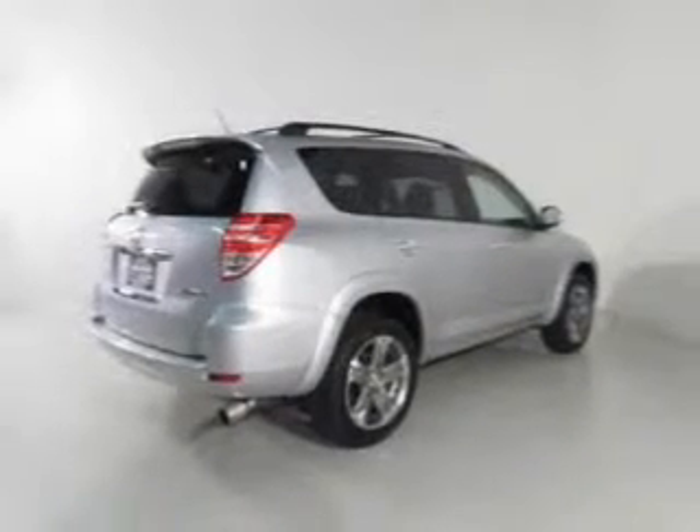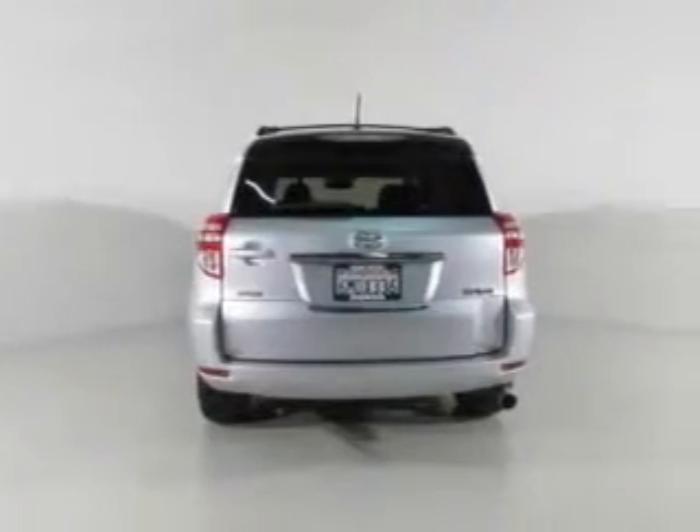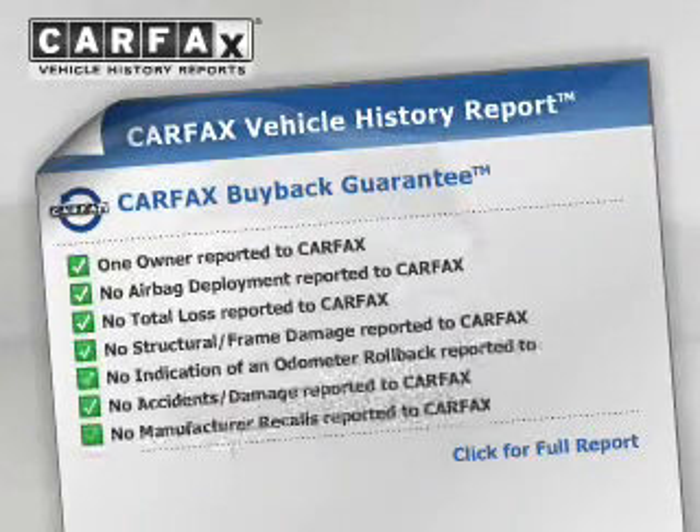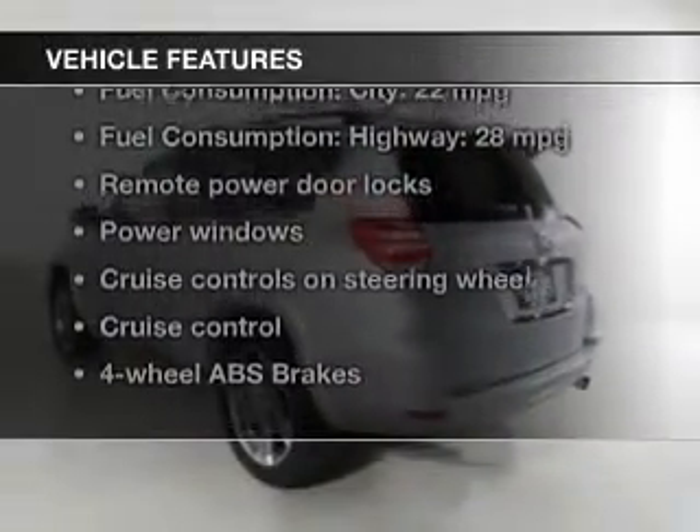Premium wheels give a more luxurious look. The anti-lock braking system will help deliver you safely to your destination. Carfax has offered to provide you with peace of mind. Let's enjoy these notable features that are included in this vehicle.